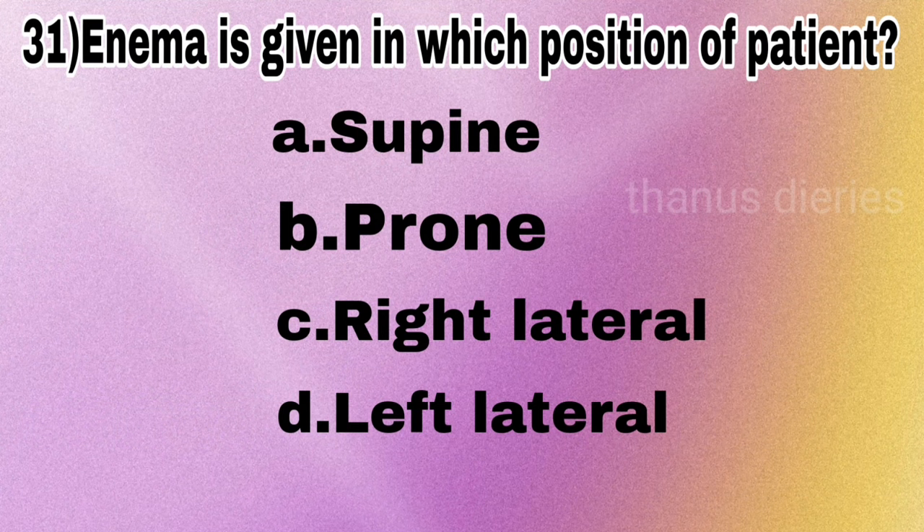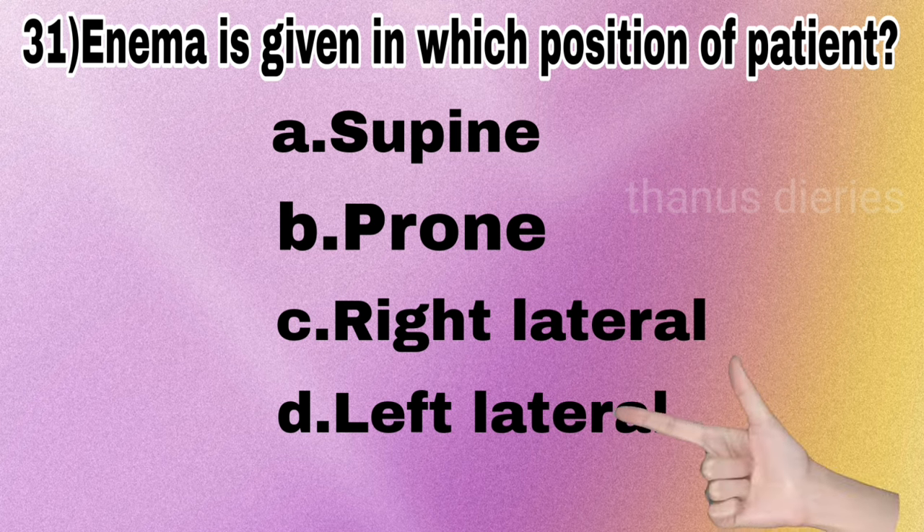Next question: enema is given in which position of the patient — supine, prone, right lateral, or left lateral? The answer is left lateral position.